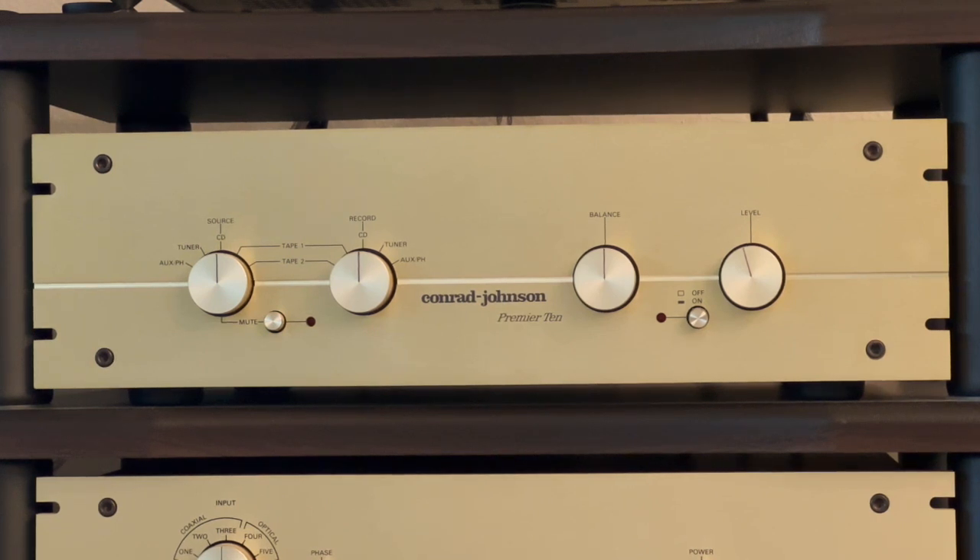In the Premier 10, each channel has its own discrete regulated DC power supply. These power supplies have been carefully designed for minimum impedance even at very high frequencies to prevent the power supplies from degrading music reproduction — something a lot of people don't fully understand about this preamplifier.